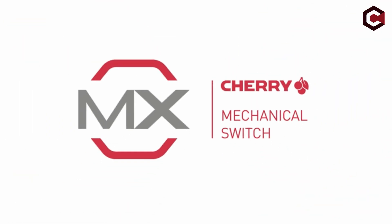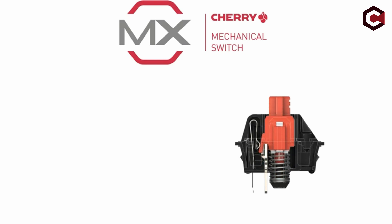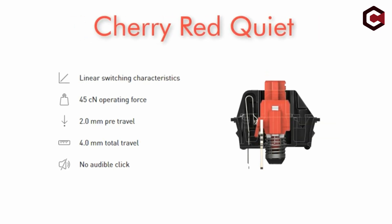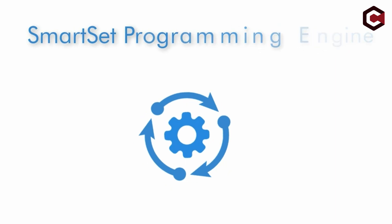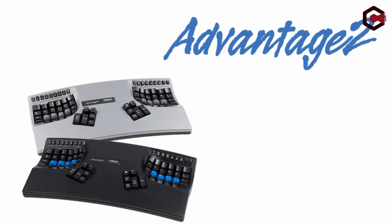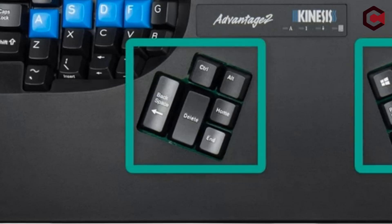The unique concave design of the Kinesis keyboard stands out, doing away with the conventional spacebar and adding handy thumb clusters. This layout makes it possible to type continuously while still having access to key features. Foot pedals for modifier keys are also included, simplifying key combinations. Customizability allows for personalized actions and phrases. The user took some time to adjust to the new layout but gradually became more comfortable and productive. Kinesis' top-notch customer service promptly replaced any defective products.